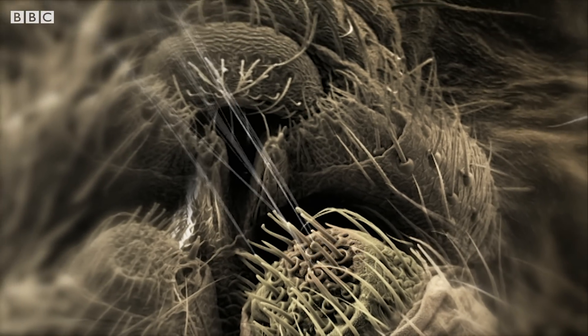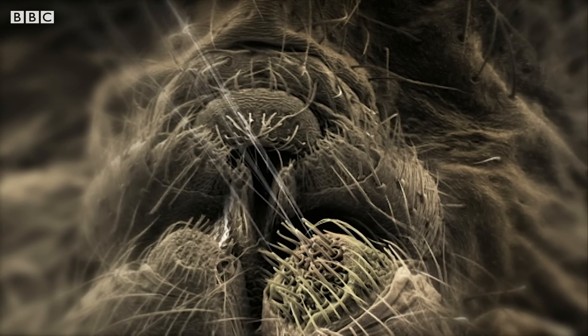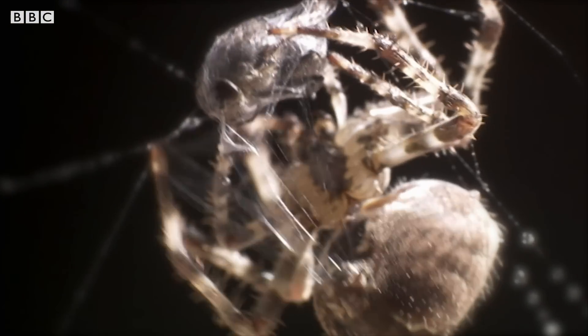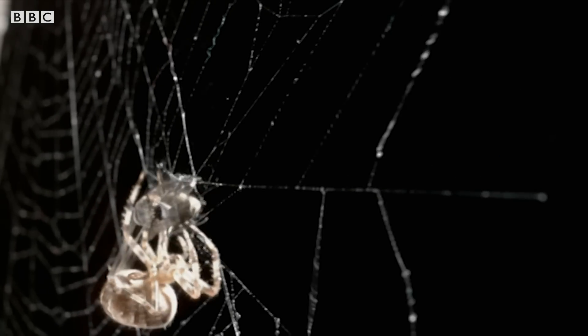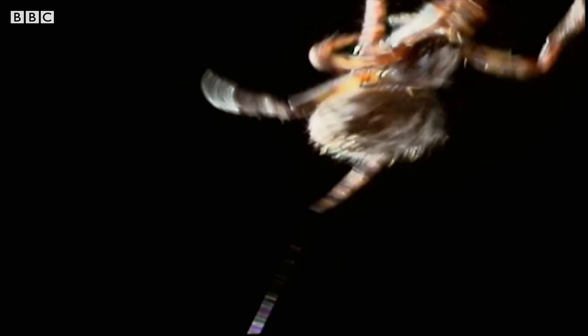And twisting several strands together gives the thread even more strength. Each spider can produce several different types of silk from their spinnerets, from sticky sheets used to wrap the victim, to an incredibly strong single thread.